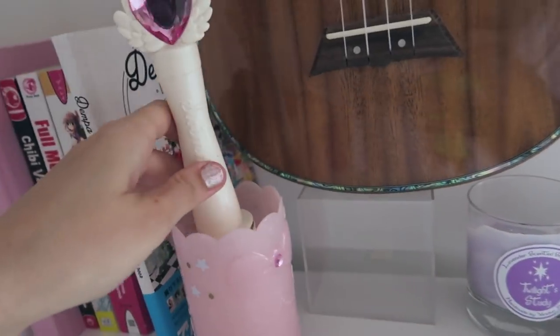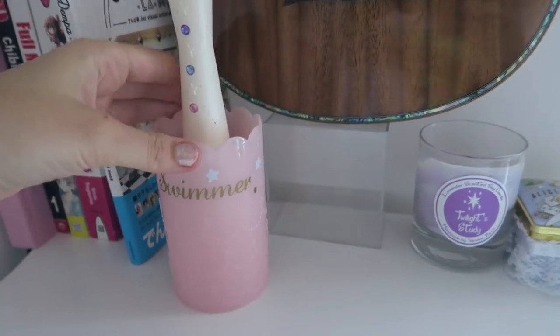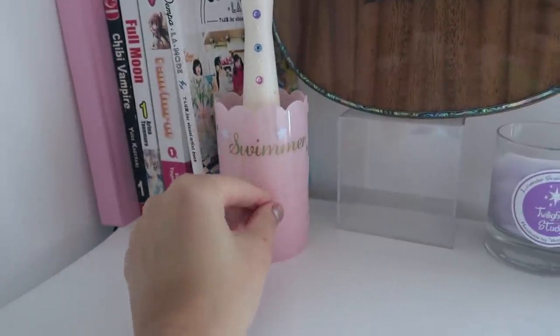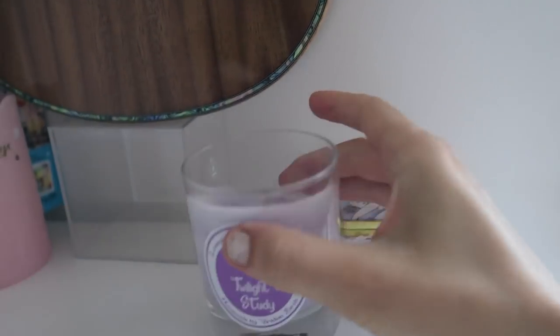Here I have a little lint roller — I don't need to use it much. It's from Swimmer, which was my favorite Japanese knickknack household brand, but unfortunately it closed down.